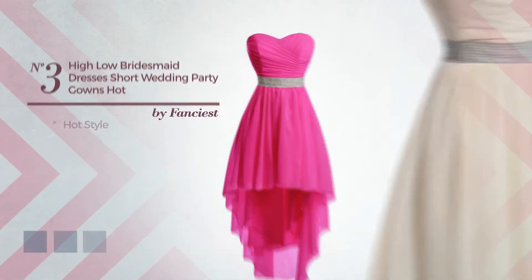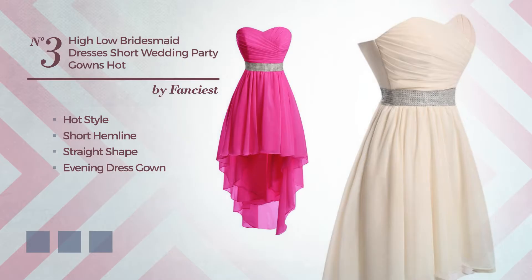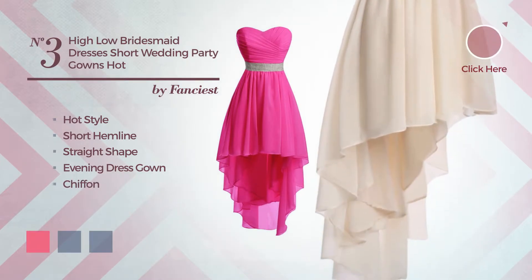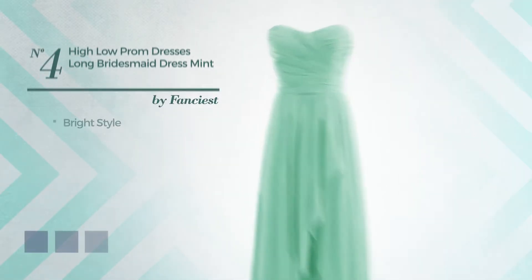Number three: a hybrid of hot and lovely in this short hemline straight evening dress gown, crafted from breathable chiffon, available in 14 color variations, for instance hot pink, black ink, and blue jay.